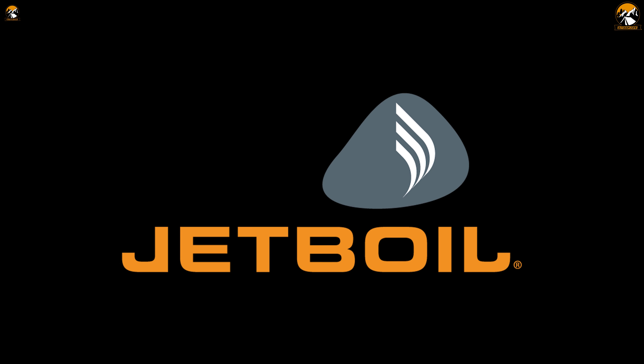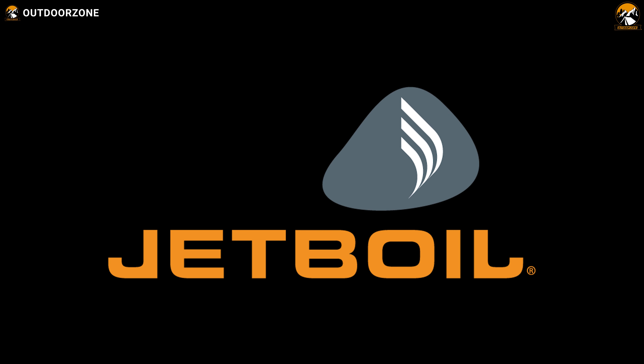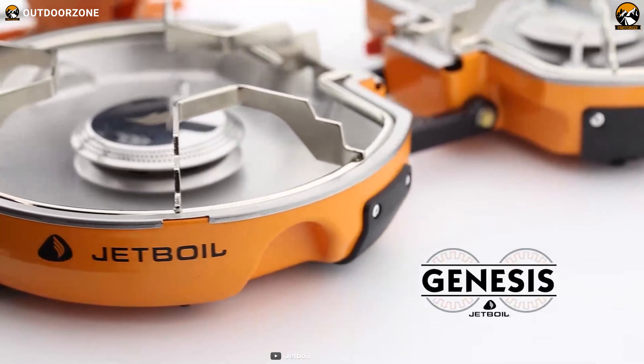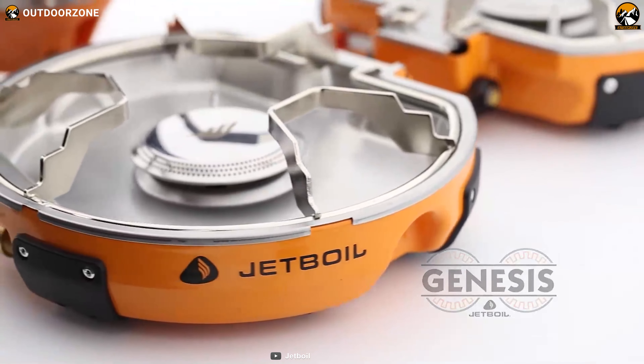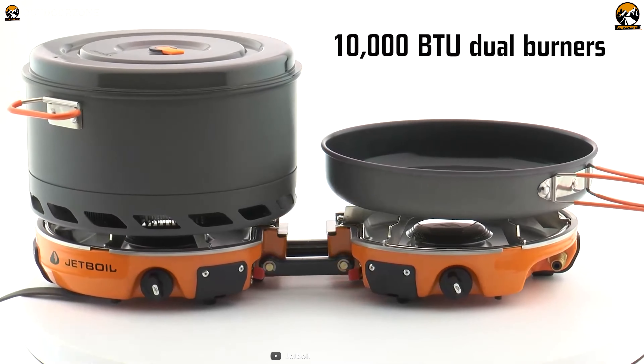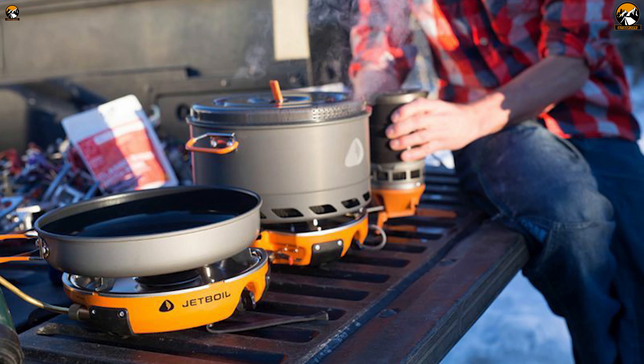Since 2001, Jetboil has been manufacturing and marketing portable gas stoves that are primarily used while backpacking or camping. Their Genesis 2 Burner Stove is a dual burner standalone stove that'll spice up your campsite. With its 10,000 BTU heating system and a foldable windscreen, it can heat water in just over 3 minutes, making it perfect for melting snow or brewing coffee in no time.